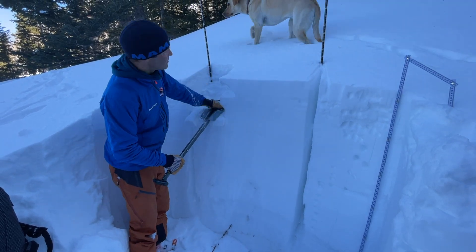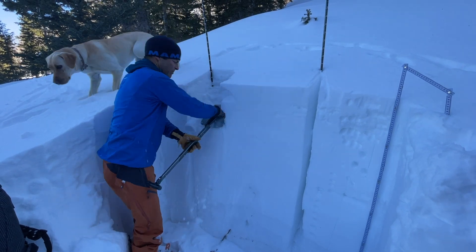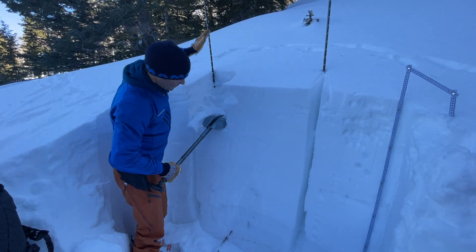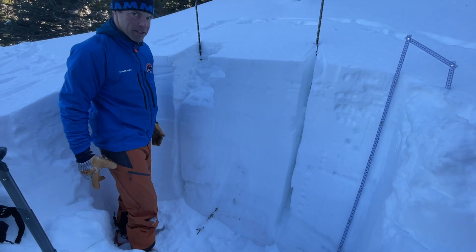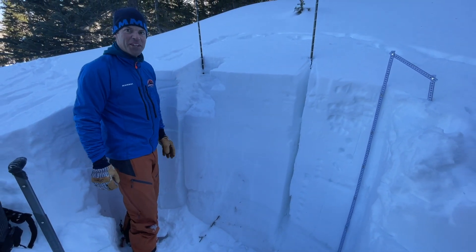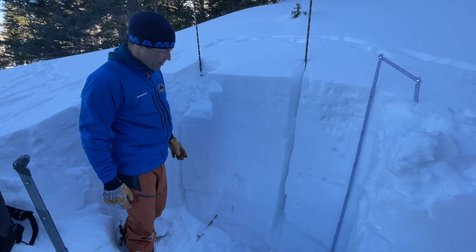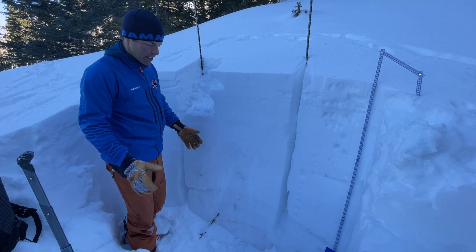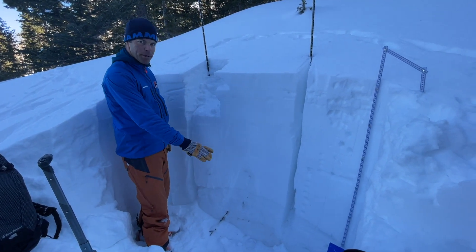It's up there. It's not moving. Still faceted, but we're pounding on it and we're seeing that in most of our tests. It's gaining enough strength that no matter how hard you hit it, it's not breaking.